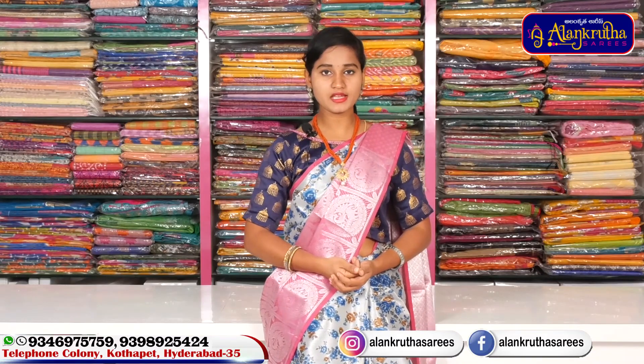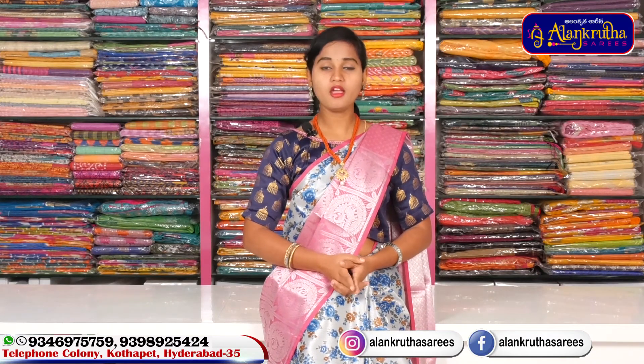Hi friends, welcome to Alankruta Saris. Alankruta Saris address is Kotape, Pivotty Market, Opposite Land, Gyan Sarasudhi Temple.